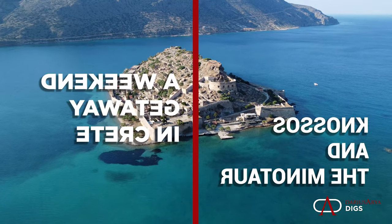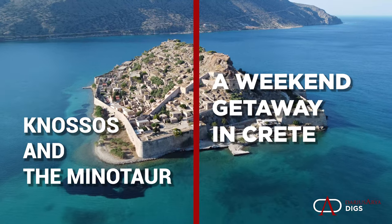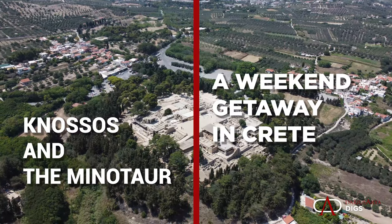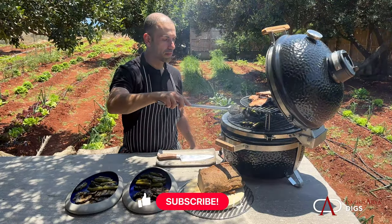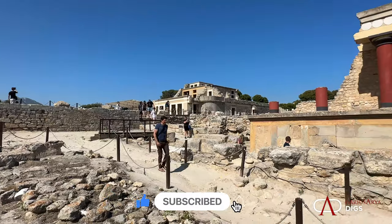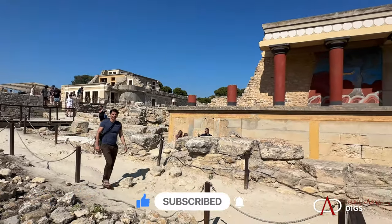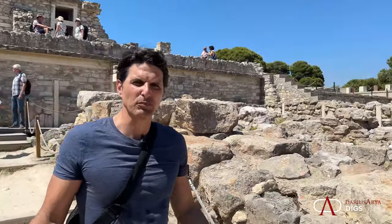In this episode of Traveling Through Time, it's a weekend getaway in Crete. We'll explore a Venetian fortification, the Palace of Knossos, the Archaeological Museum of Heraklion, and great local cuisine, all in the shadow of the Palace of Minos. One of the greatest things about archaeology is exploring, so just follow me.